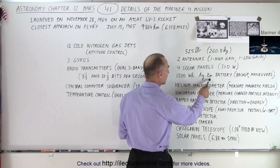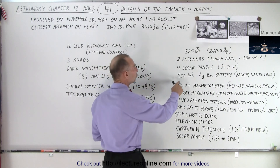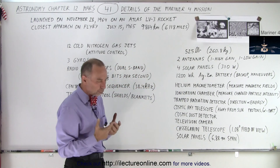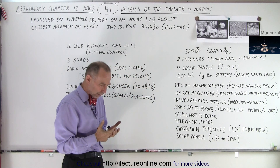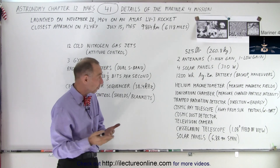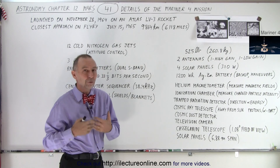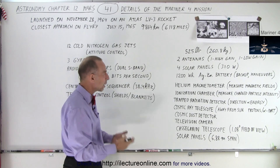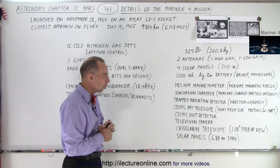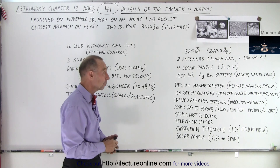It did have a backup battery — a silver zinc rechargeable battery that, when fully charged, holds 1,200 watt hours of energy. If you have 300 watts running for four hours, that's 1,200 watt hours. So essentially that battery contained enough energy equivalent to four hours of solar panel produced power.